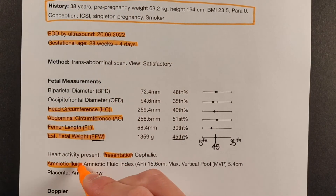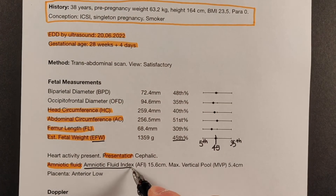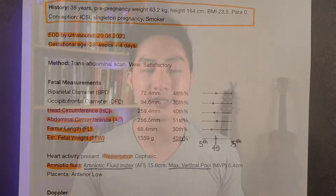The next thing we're going to talk about is the amount of amniotic fluid around baby. There are two ways to estimate this: the amniotic fluid index, and the maximum vertical pool, or deepest pool.